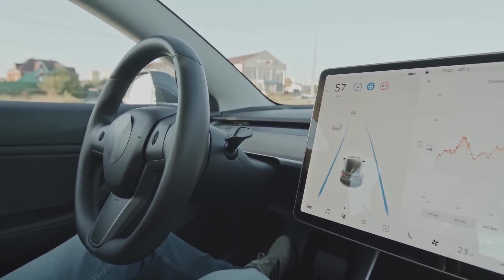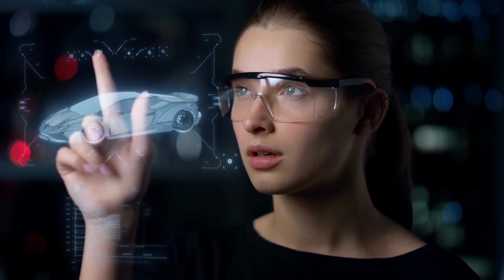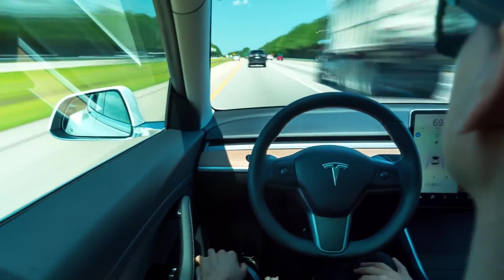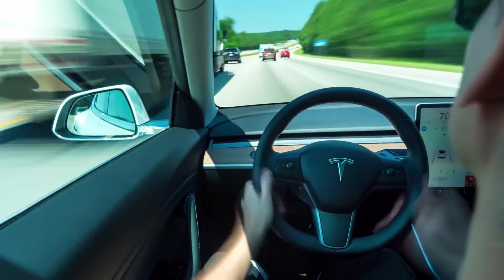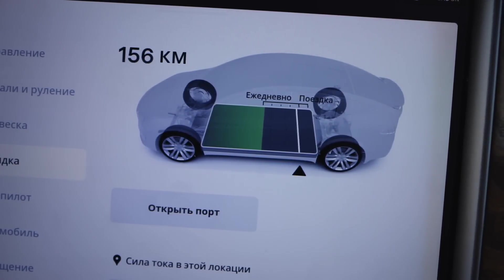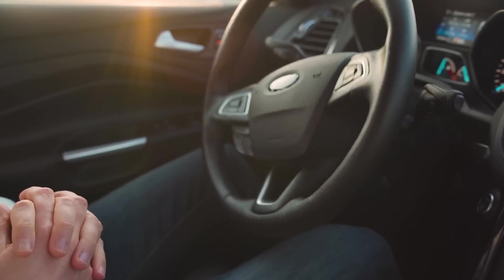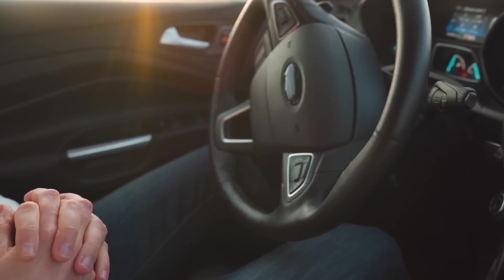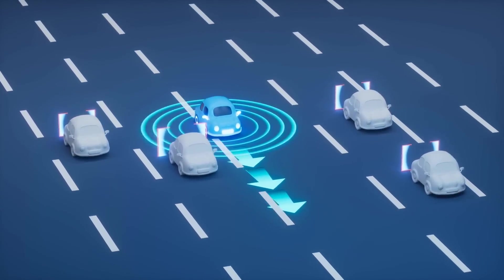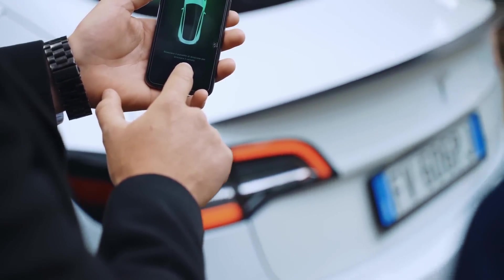Safety is a paramount concern, and this vehicle incorporates an array of advanced safety systems designed to protect both the occupants and other road users. These include automatic emergency braking, collision avoidance systems, and advanced airbag deployment strategies. The car's sensors and cameras continuously monitor the surroundings, providing real-time alerts and interventions to prevent accidents. Furthermore, the vehicle's autonomous driving system is supported by over-the-air (OTA) updates, allowing for continuous improvement of software and functionalities, ensuring the car remains at the forefront of technological advancements and regulatory compliance.